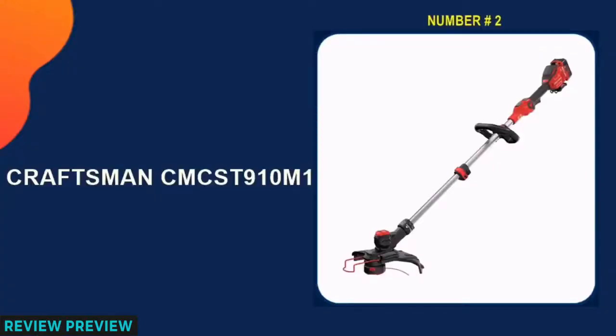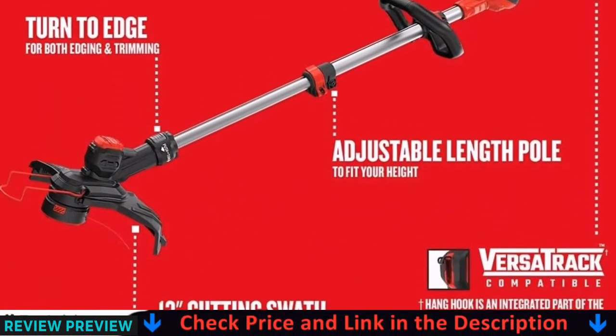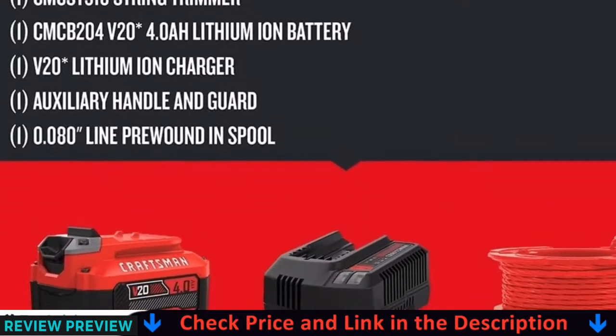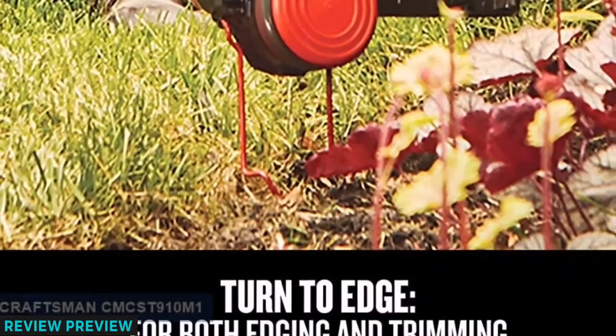Our second best battery powered string trimmer is the Craftsman CMC ST910M1. Craftsman has been known to make quality power tools for many years and the V20 string trimmer is no exception to that rule. The trimmer has a powerful brushless motor and variable speed control.